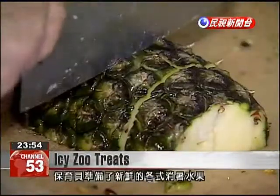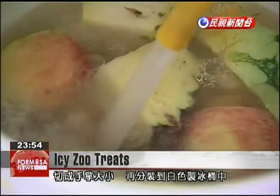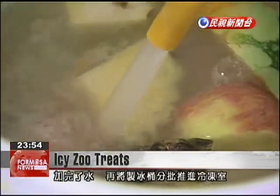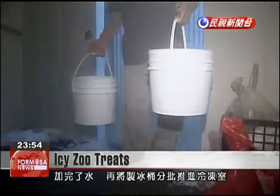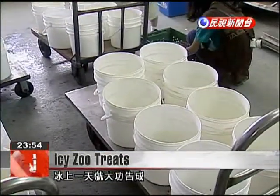This zookeeper is chopping up fresh fruit into palm-sized pieces and putting it into a large white bucket. Later, water is added and the bucket is placed in the freezer. This is all that is needed to make these icy snacks for the animals.